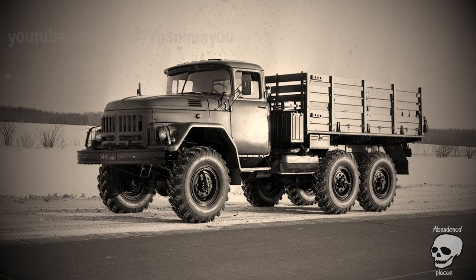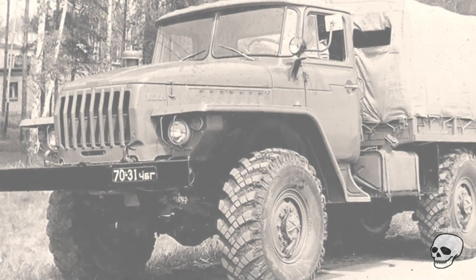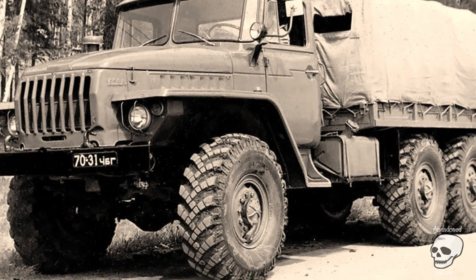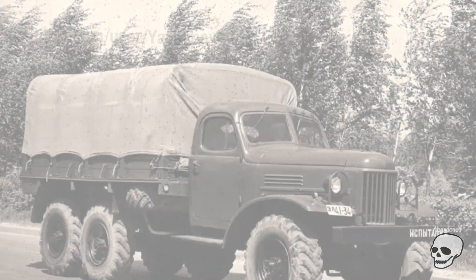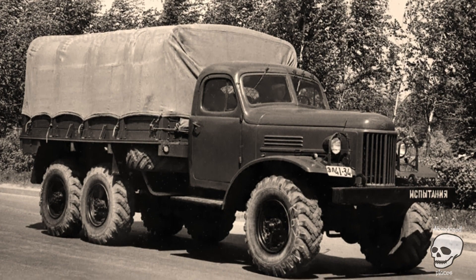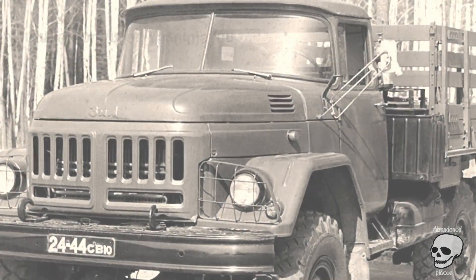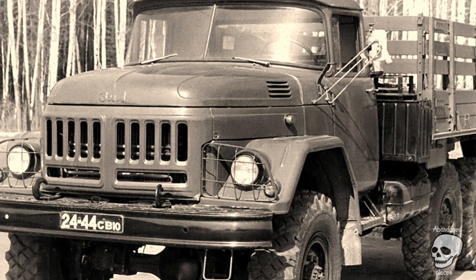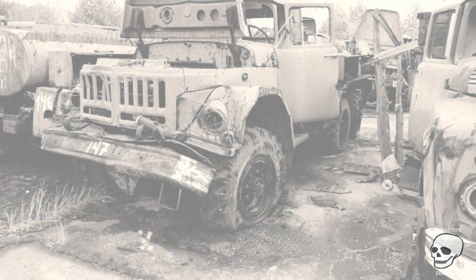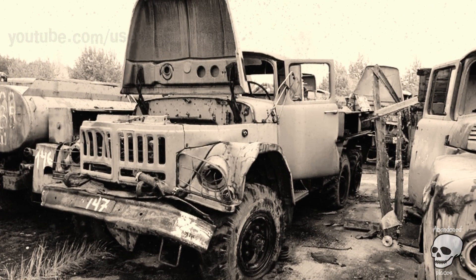ZIL-131. At the first stage, completely ordinary machines worked at the crash site without additional protection from radiation. For example, in many photographs you can see an army four-wheel drive truck — the ZIL-131. This car was used to move goods to temporary storage sites near the villages of Yanov and Zalesye and the city of Pripyat, as well as to deliver personnel to the Chernobyl nuclear power plant. The truck can also be seen in the second episode of the Chernobyl series, where people are notified of the beginning of evacuation via a loudspeaker installed on it. Production of the legendary truck continued until 2002, and many copies of the ZIL-131 are still used in the Russian army.